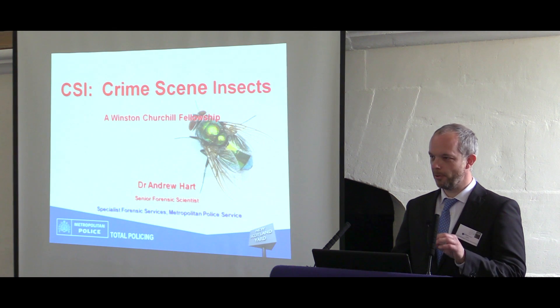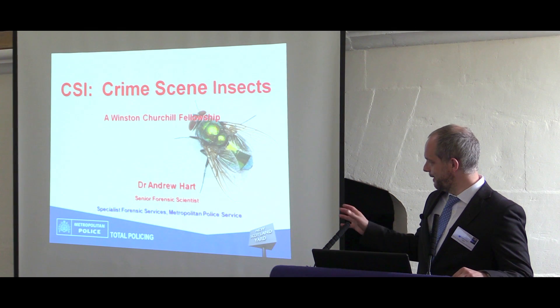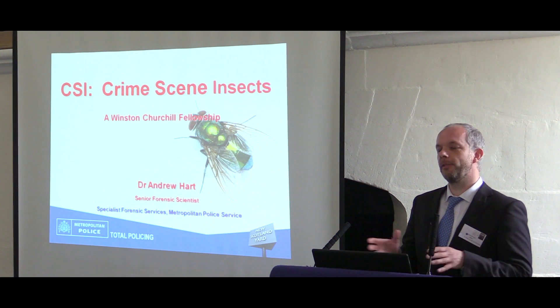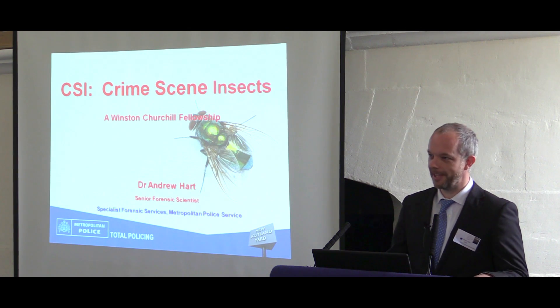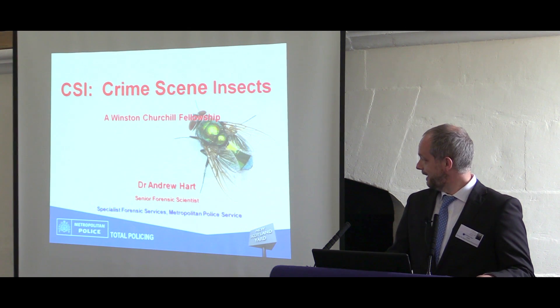I want to just start with a short warning that there are some images in this presentation that a few of you might find disturbing, so if there is, just look away and there's no shame in that — I'm used to seeing these images.